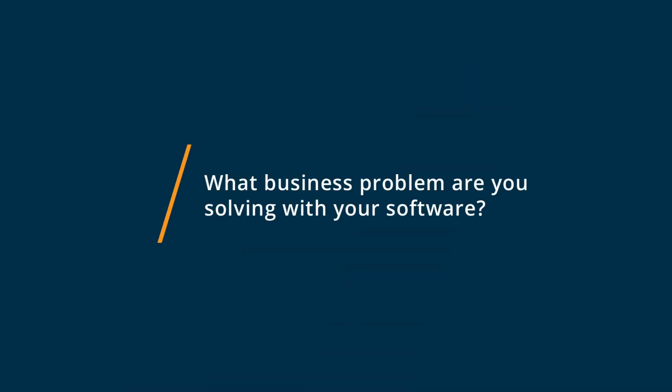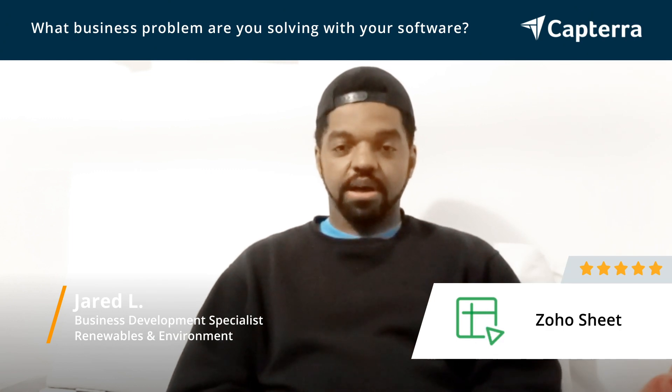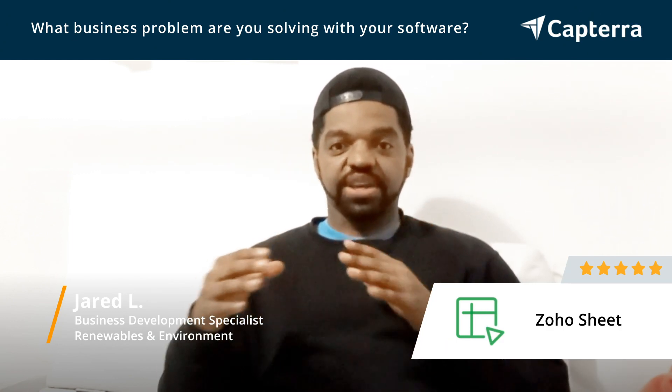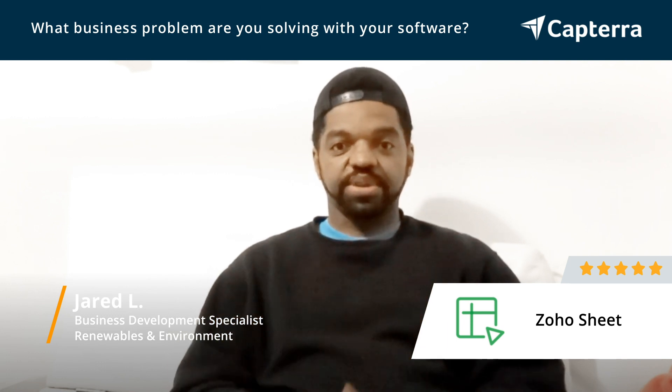On a daily basis, we use Zoho Sheets for customer tracking, but also using the spreadsheet formulas to calculate cost when building solar proposals for customers.